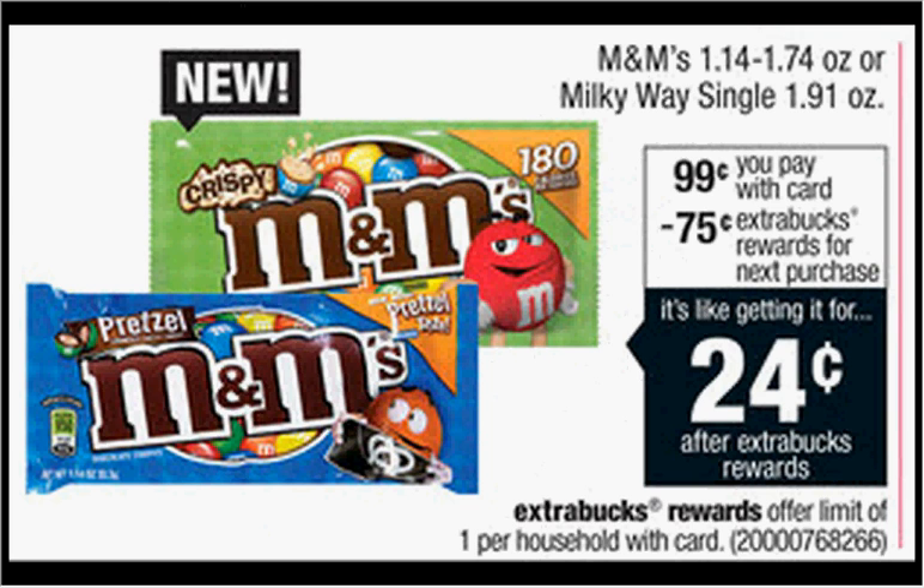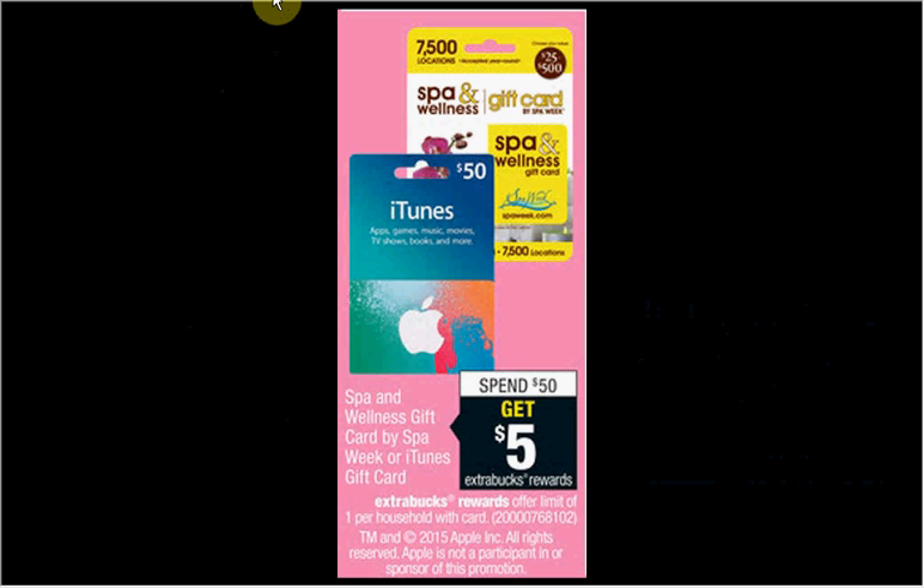The M&Ms or Milky Way singles are on sale for $0.99. When you buy one, you'll get $0.75 back as an Extra Care Buck — so it's like getting it for $0.24. The Spa Week wellness gift card or the iTunes gift card is on sale — when you spend $50, you'll get $5 back as an Extra Care Buck, so it's like getting it for $45.